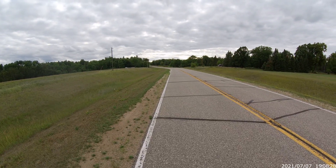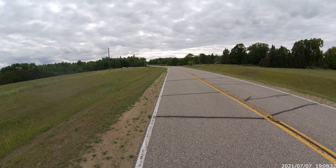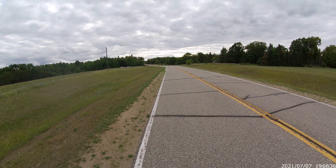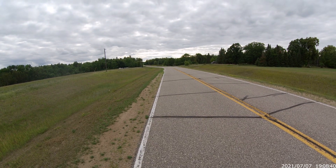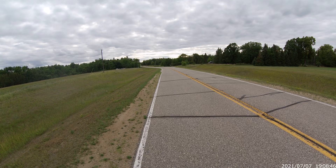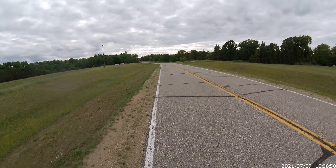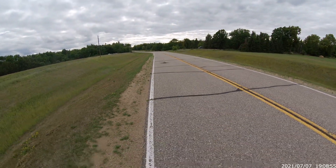I got her turned around. 30 seconds. 20 seconds.